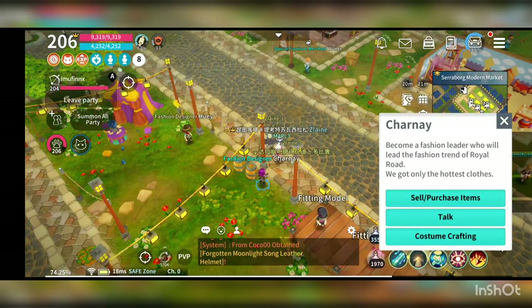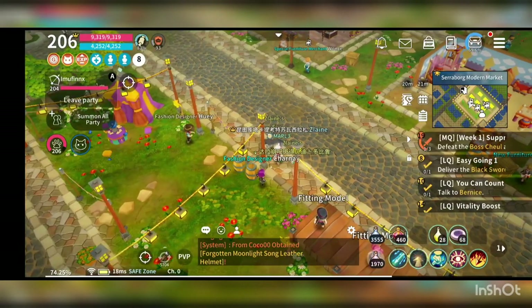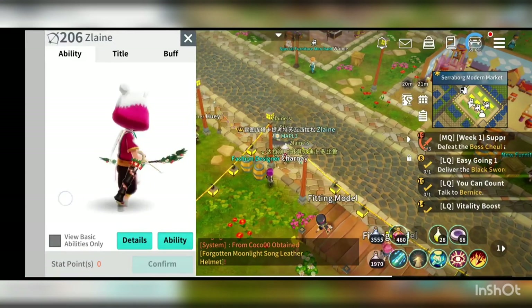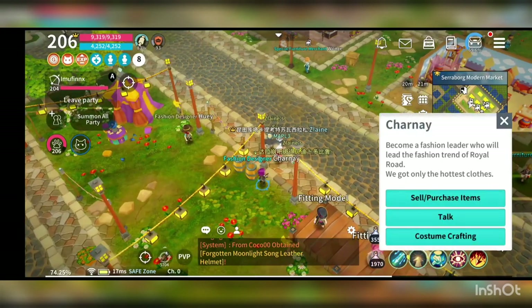If you go to Charney and try to get your costume crafted — which is the one that I'm currently wearing — this is something that I got from Charney. You have to talk to Charney in the cerebral model market here.